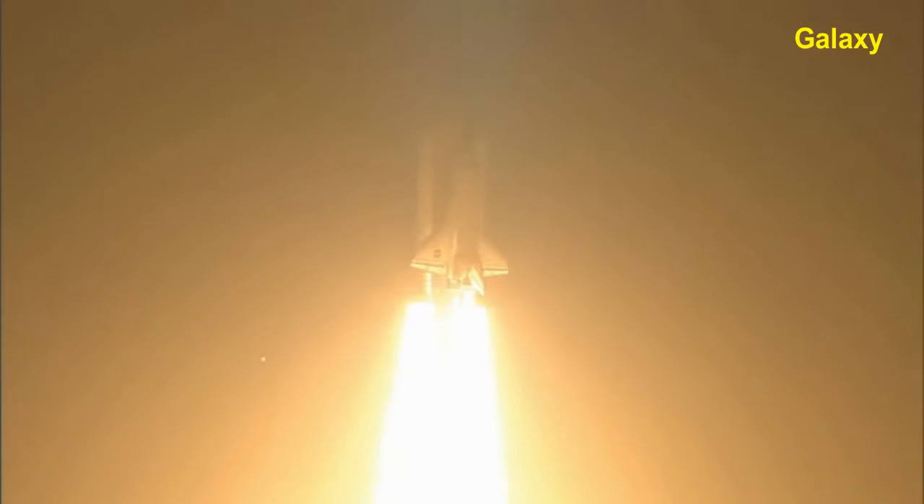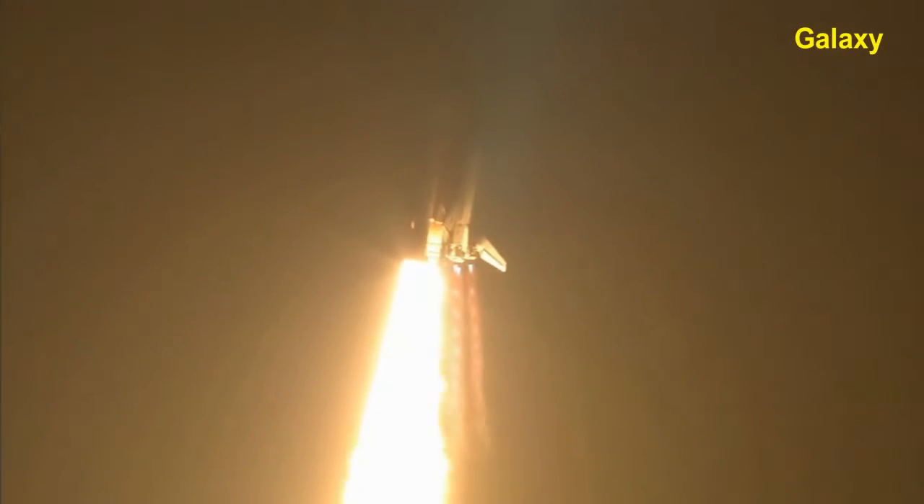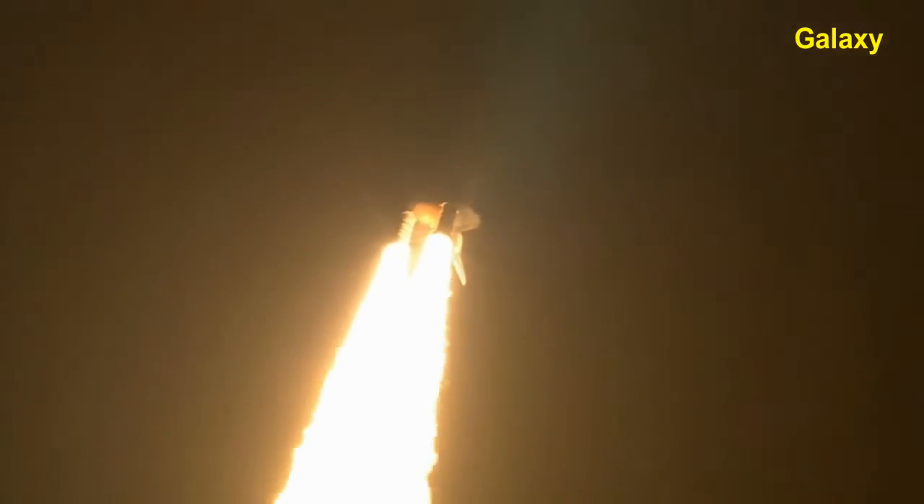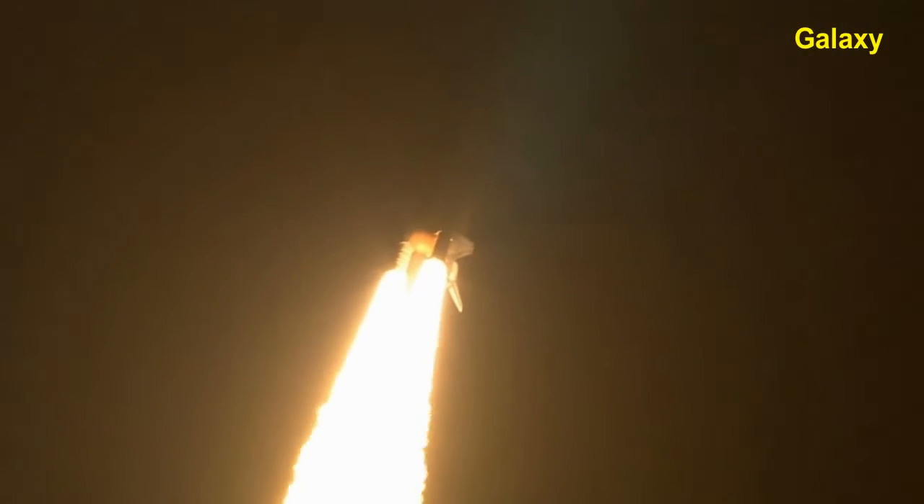This is Mission Control, Houston. Discovery roll program. Roger roll, Discovery. Discovery's roll maneuver is complete. It is now in a heads-down position on track for its flight to the International Space Station.